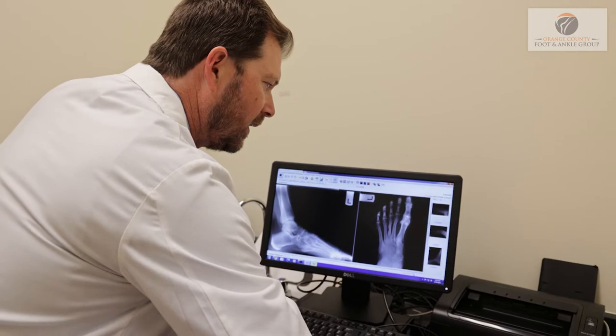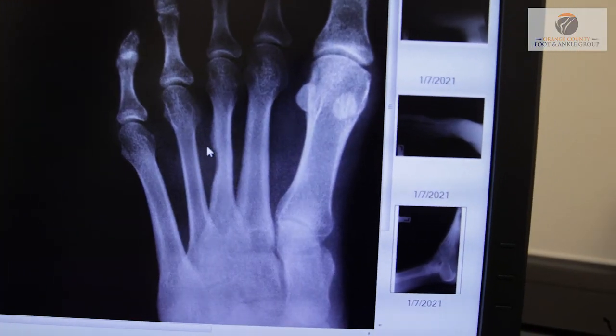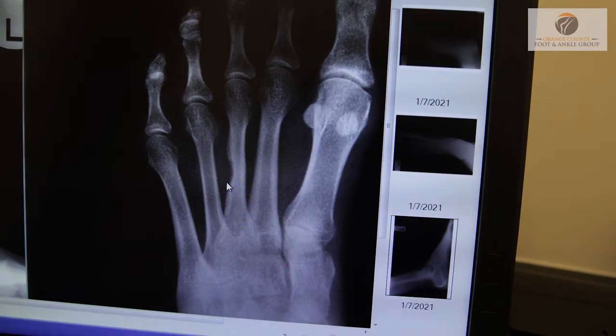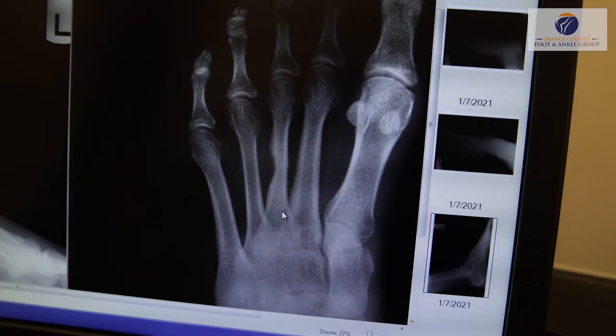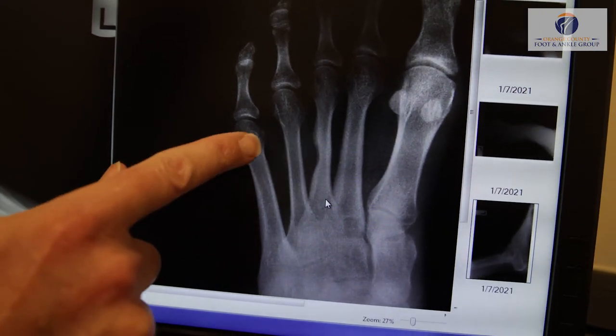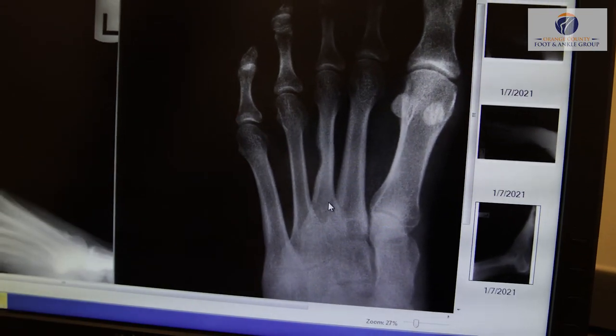If we zoom in and get a closer look, the mass that's in this space has actually caused an indentation in the bone right there. That indentation is from the pressure of the mass pushing against that third metatarsal bone.